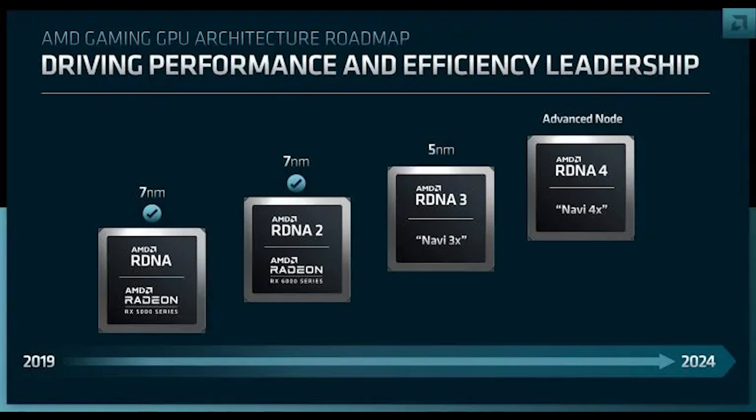Looking at the GPU roadmap: RDNA 1 and RDNA 2 are both on 7nm, RDNA 3 is on 5nm — though the MCDs chiplets may be on a slightly different node. RDNA 4 will be on an advanced node, likely 3nm or 4nm — I've personally heard both. Things get really interesting when we shift to the Zen architectures.